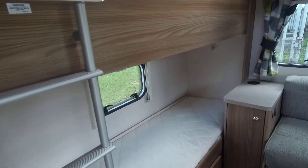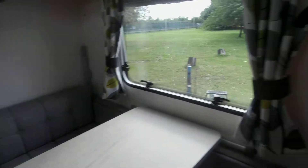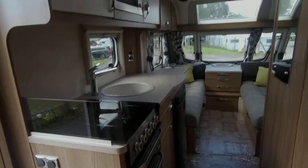Get in touch with us here at Donny Mart Leisure if you're looking for a 6 berth family caravan. This is the Swift Sprite Major 6. Thanks.